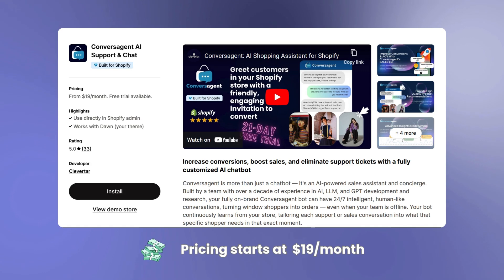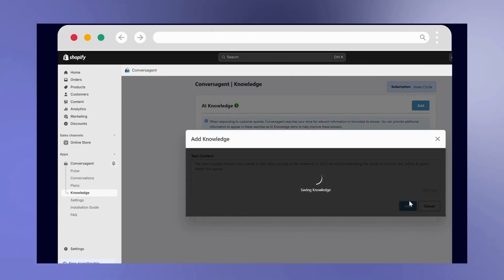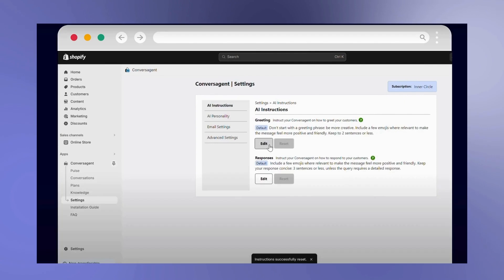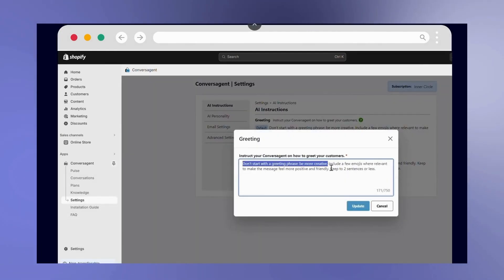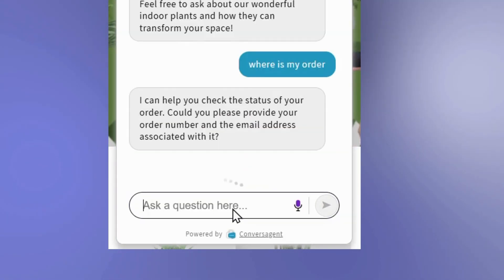Next up is Conversagen AI support and chat app. You can train the app with FAQs and additional information with a dedicated knowledge base page. The chatbot continuously learns from your store to give accurate answers to your customers. Conversagen also highlights how it can eliminate support tickets raised by customers when they need assistance.